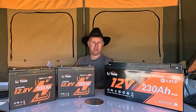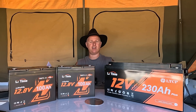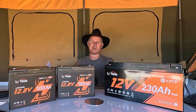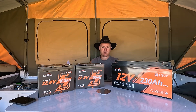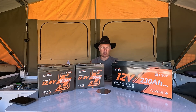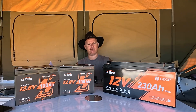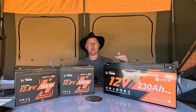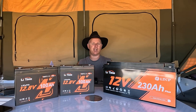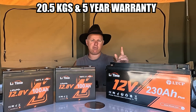That output rating was the reason I went for this one initially, because we use an air fryer out and about which draws anywhere from 2,000 to 2,300–2,400 watts, and this one can handle that. The life cycle is 4,000 cycles at 100% DOD — depth of discharge — which means you can run it from fully charged to fully flat 4,000 times. That equals a long time it's going to live.